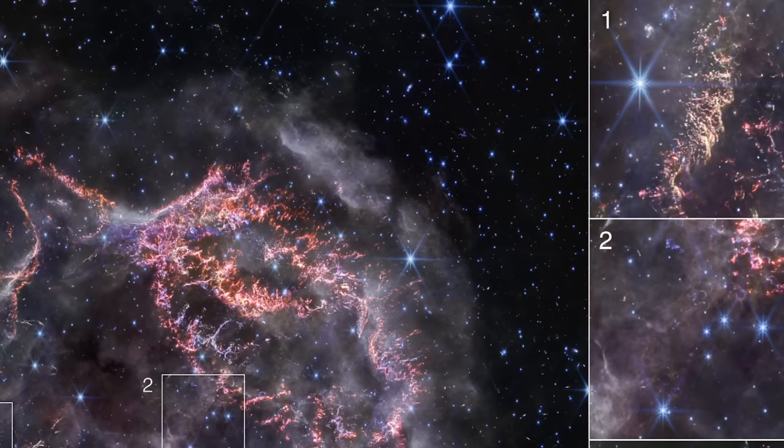Tiny knots of gas containing sulfur, oxygen, argon, and neon tell the story of the star's dramatic end.